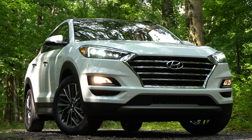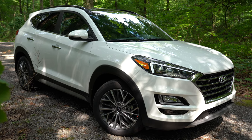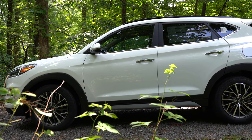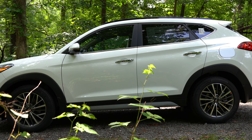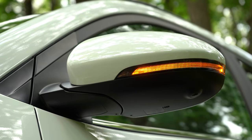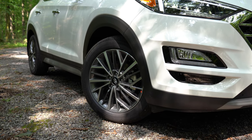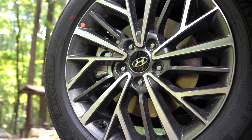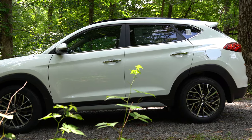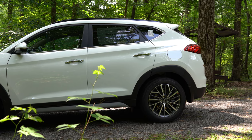Moving to the side: roof rails come with Value and up, rear privacy glass for all trims. Black window surrounds on all trims except Limited and Ultimate, which get chrome window surrounds matching the chrome door handles. Side mirrors are power-adjustable and body-colored for all trims, heated from Value and up, with integrated turn signals on Limited and Ultimate. Wheels are 17-inch alloys on SE and Value, 18-inch alloys on SEL, Limited, and Ultimate, and 19-inch alloys on Sport — though those larger wheels will give a slightly firmer ride.